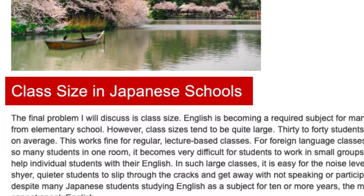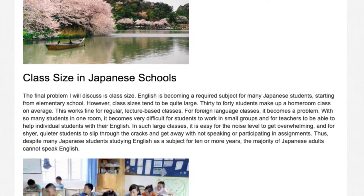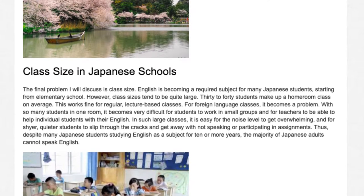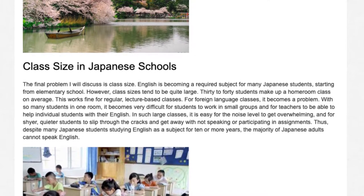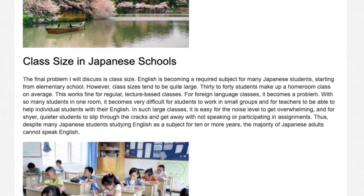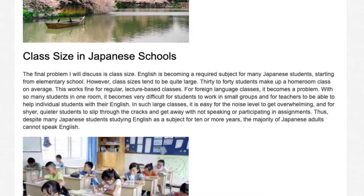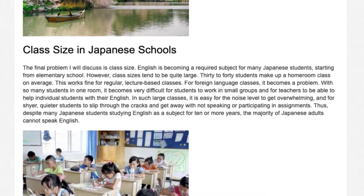Class size in Japanese schools. The final problem I will discuss is class size. English is becoming a required subject for many Japanese students, starting from elementary school. However, class sizes tend to be quite large — 30 to 40 students make up a homeroom class on average. This works fine for regular, lecture-based classes, but for foreign language classes, it becomes a problem.